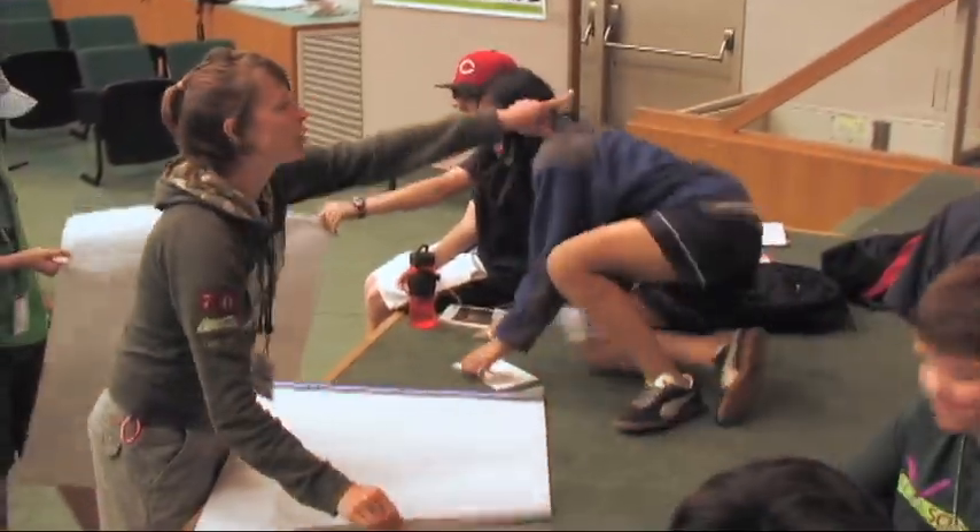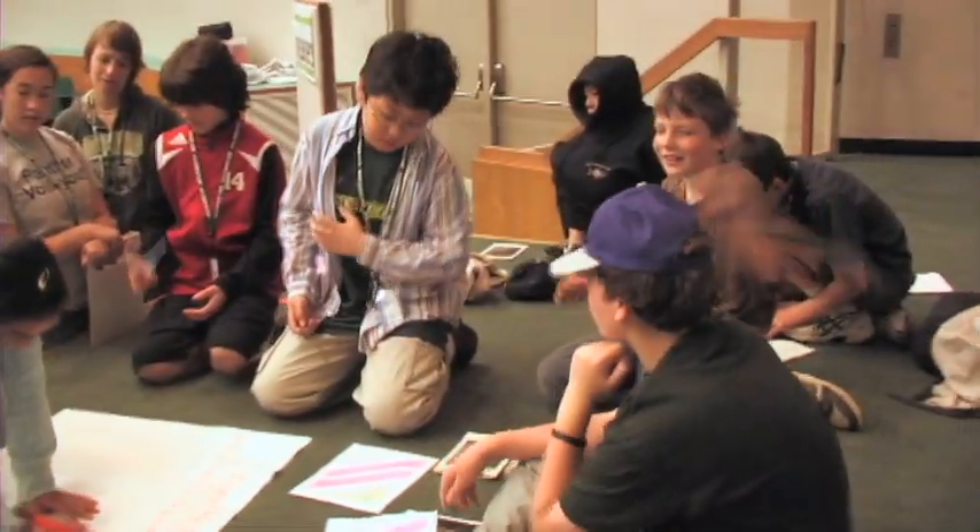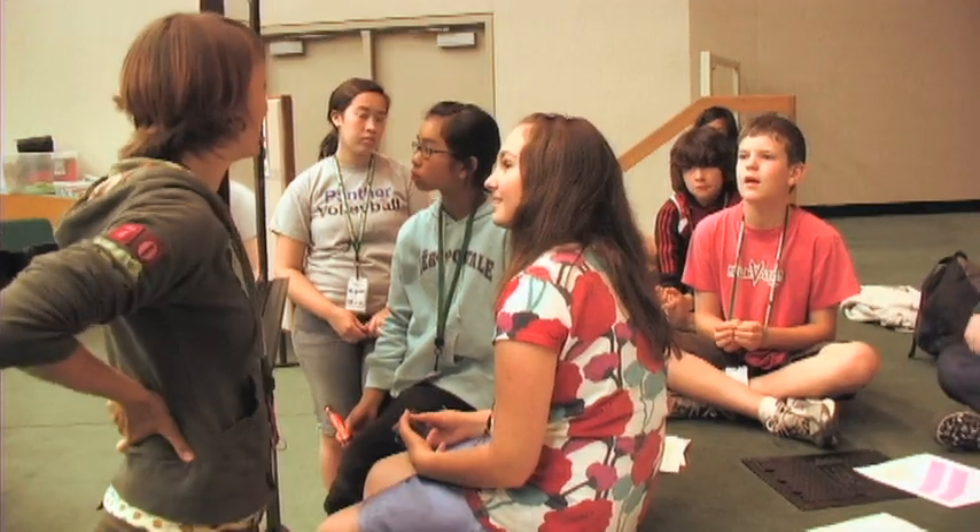The end of the week is a culmination of all the camp activities. Campers discuss what they learned, come up with conclusions on what caused the environmental mystery, and create posters to communicate their science to parents and NOAA scientists.